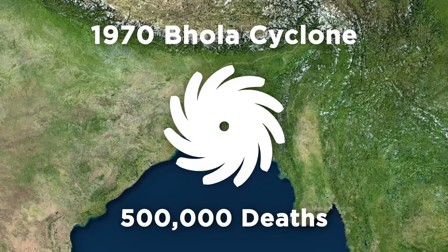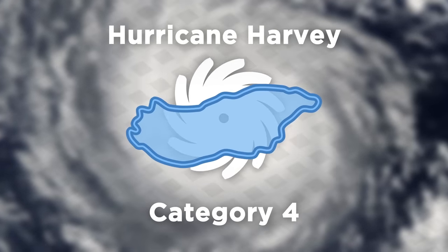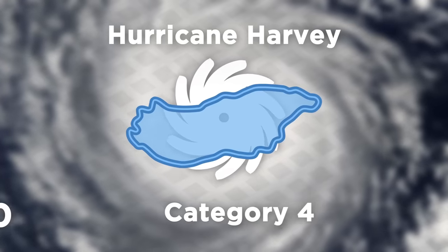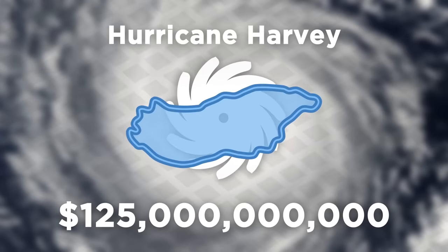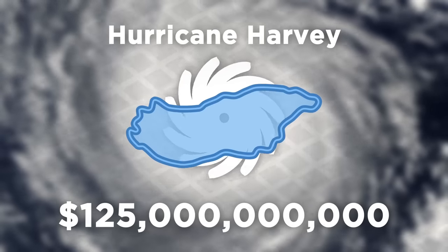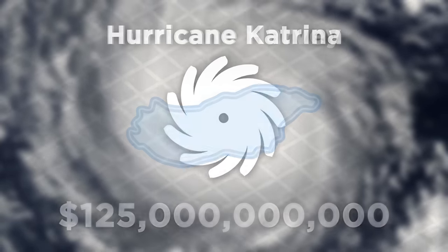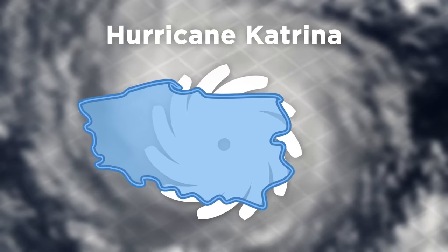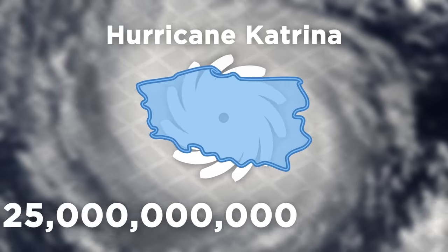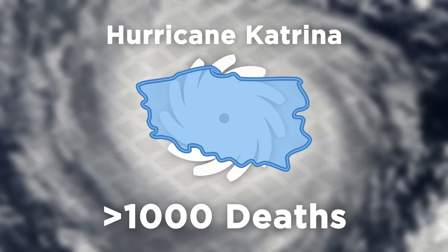Another horrible record set by a Category 4 hurricane was by Harvey in 2017. Approaching the size of Hungary, it slammed into the coast of Texas and became the costliest hurricane in history, causing over $125 billion in damage, which is also close to Hungary's total GDP. So you could maybe call Harvey a Hungary missile. But that missile's record is technically tied with an even more ferocious storm from 2005: Katrina, which became a monster close in size to Poland with wind speeds of 175 miles per hour, also causing $125 billion in damage and claiming the lives of over 1,000 people when it struck the southern U.S.